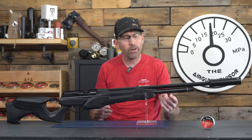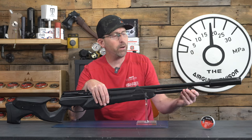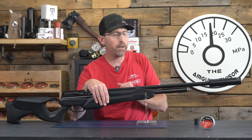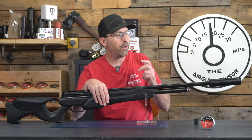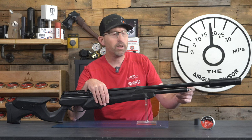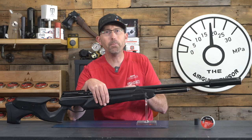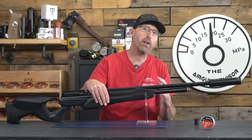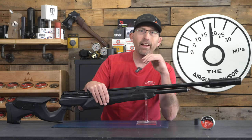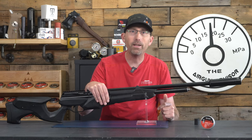Being a pre-charged pneumatic, it's smart to look at the fill system and on-board air cylinder. It comes with a quick-disconnect fill system, which I personally love. One viewer did point out that people with dexterity issues or hand disabilities may prefer a probe-style fill system — something for manufacturers to keep in mind. The on-board cylinder is a small tube that fills to just over 3,600 PSI, and because this air gun is regulated, you're going to get a ton of shots per fill. It can also be hand-pumped, though I wouldn't recommend it.